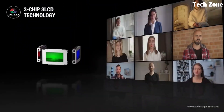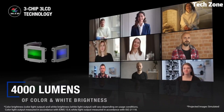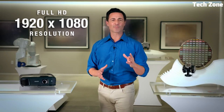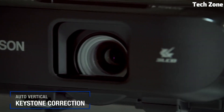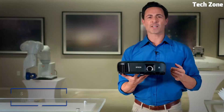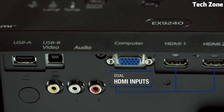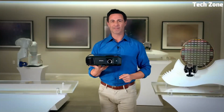Its compact and sleek design fits into any setting, while features like keystone correction enhance user convenience. The Pro EX9240 is perfect for boardrooms, classrooms, or home offices, offering advanced projection technology for engaging visuals and dynamic presentations. Elevate your audience's experience with this Epson projector, where performance and connectivity converge.